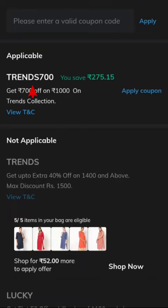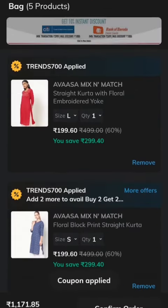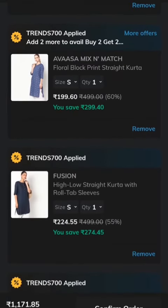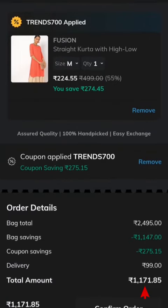The price shown is 275, and another item is 199. The total bag value is 1,171 rupees and the delivery charge is 99 rupees. Please like, share, and subscribe. Thank you for watching!